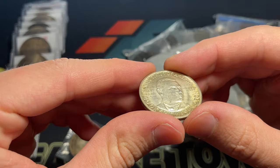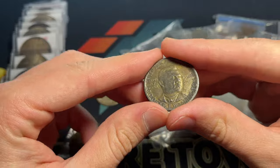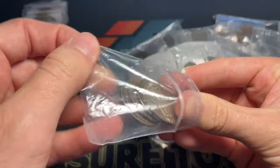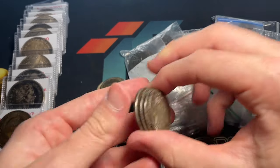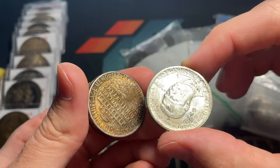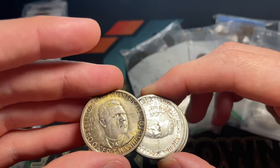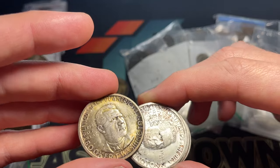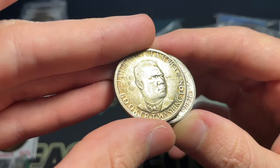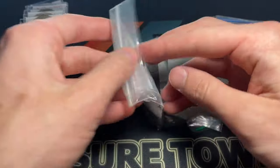We've got some nice Booker T. Washington half dollars — very cool with interesting toning. Those were produced in 1946 to fund a memorial cabin that commemorated Booker T.'s birthplace. The dates are all 1946 across these, with some nice toning. Definitely additional great type coinage.